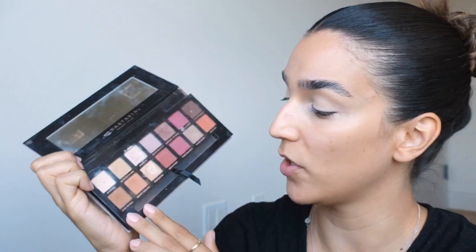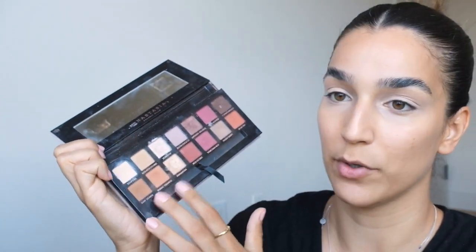Anyway, you never know what kind of people they are — that's fine! As usual, I'm going to use my very well-used Anastasia Modern Renaissance palette. I'm going to go in between Rosso and Burnt Orange.